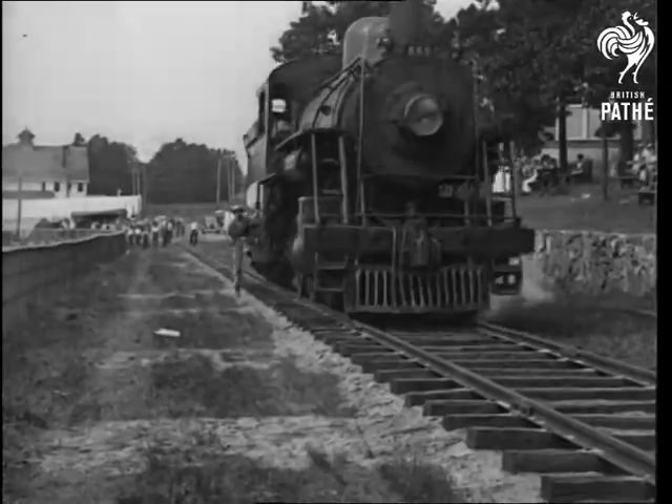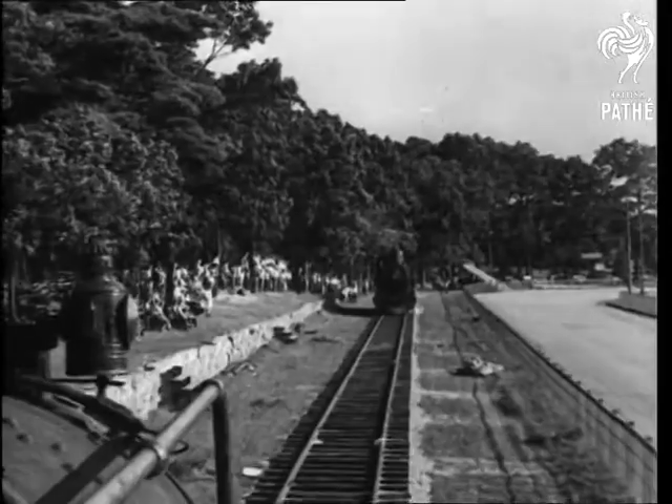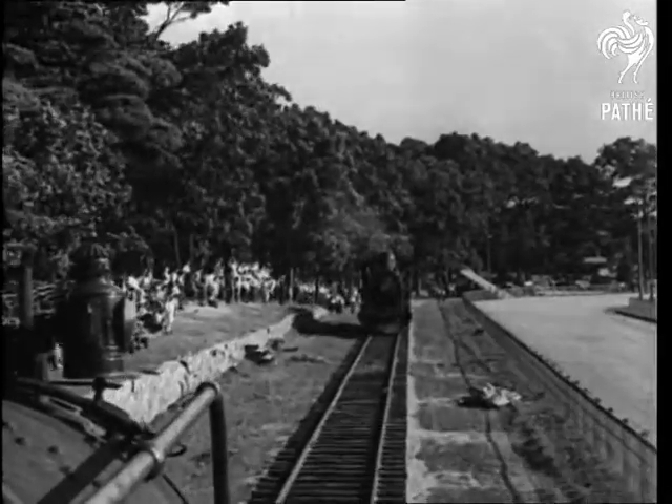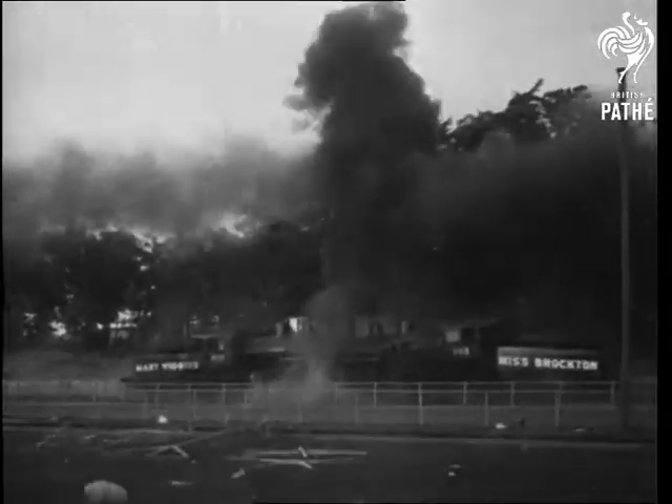The two iron horses approach while the driver jumps clear, getting out of the way in the nick of time. Look — they're running wild, picking up speed as they come towards each other for the inevitable smash-up. Nothing can stop them now. There they go. Look out!